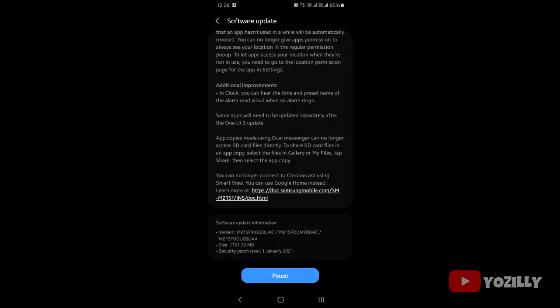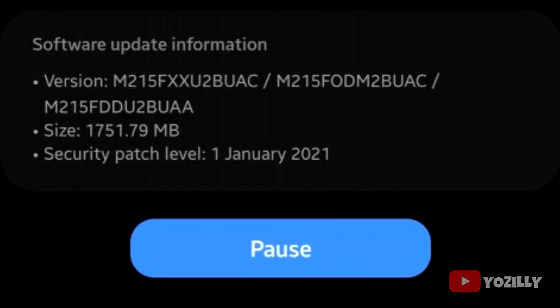And that's the screenshot of the M21 getting the Android 11 update. That's the version number of the update. The size is around 1.7 gigs and it has the January 2021 security patch.